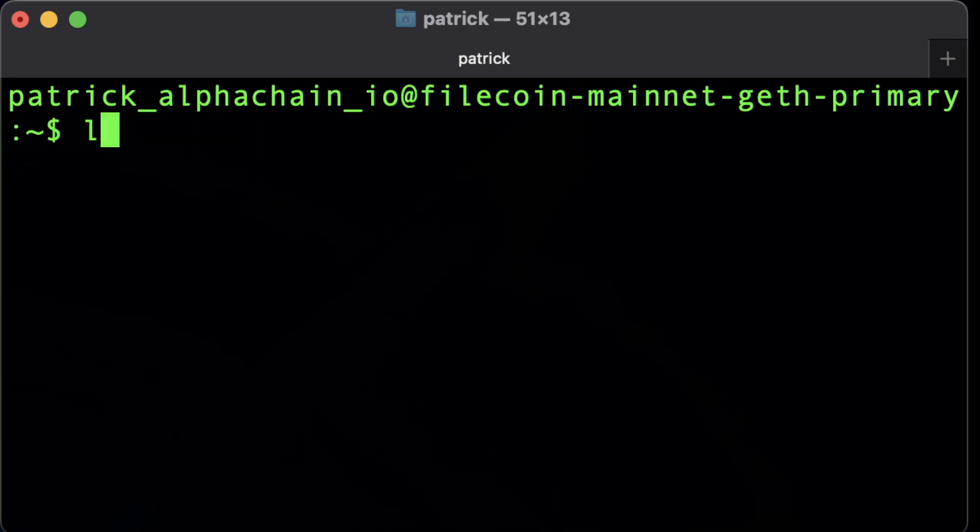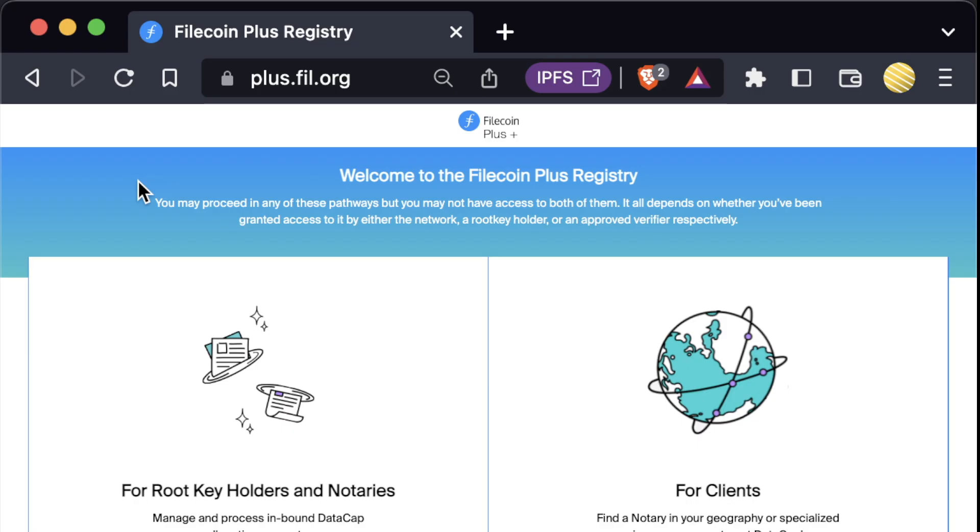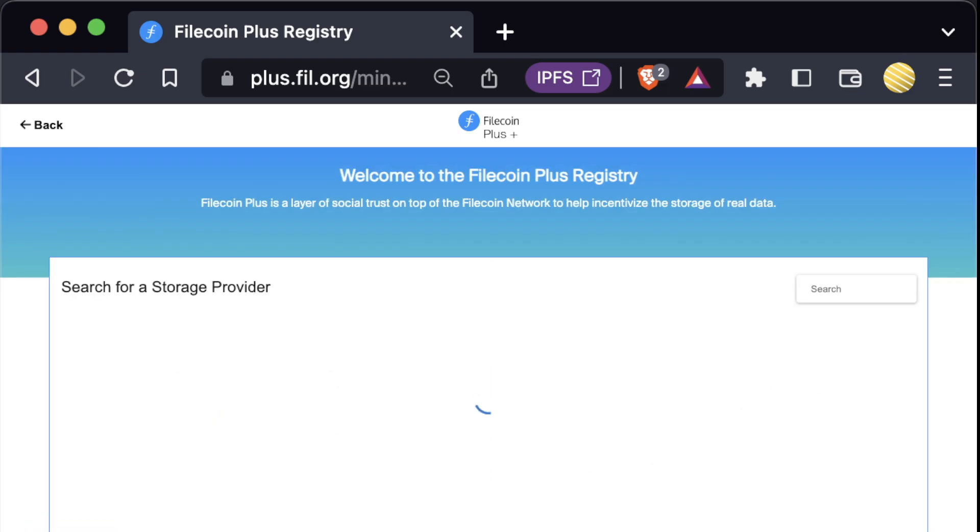Once it's synced, you can run "lotus client import" and then your data. Using a CAR file or an import from IPFS is usually the easiest. When you want to save your data file, you can use the built-in Lotus Marketplace, but most people just go straight to a storage provider registry and make a deal directly with a storage provider. One recommended place to do this is the Filecoin Plus website, where you can find a storage provider.